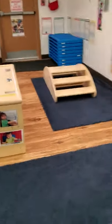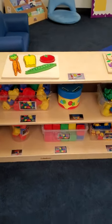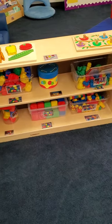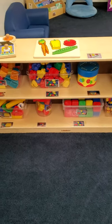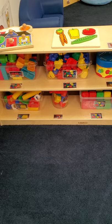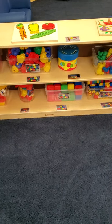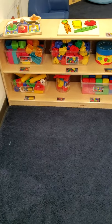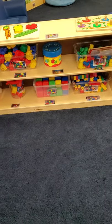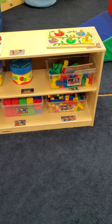Now we are coming to manipulatives. In the manipulatives area there are puzzles, Legos, a button game, and shape sorters — all sorts of hand manipulatives that you use your hands to manipulate. There are several, and there are pictures of everything so you know exactly where things go.